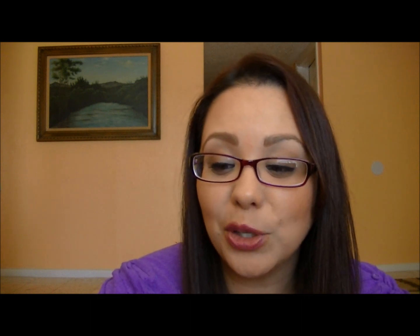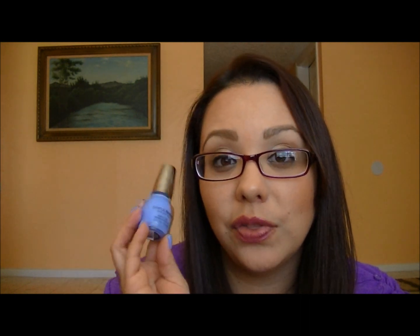Now onto my nail polish haul. The color I'm wearing on my nails right now got so many compliments — ladies kept stopping me to ask if it was a gel polish and nobody believed me when I said it was $2.99. This is the Sinful Shine with Gel Tech nail polish from Sinful Colors. It's a beautiful cream blue, a little darker than Essie's Bikini So Teeny. The formulation is just amazing — I'm going back to pick up more and I'll film a full separate review.